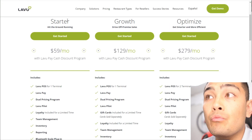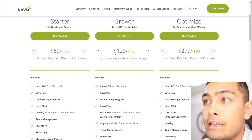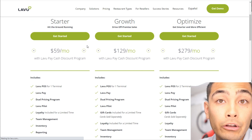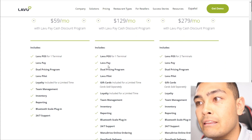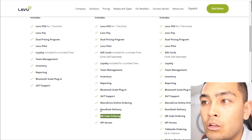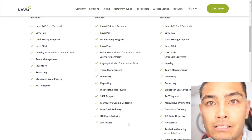Lavu has three pricing packages: Starter, Growth, and Optimized. Most people will be fine with the Starter or Growth package. The biggest differences between those two are online ordering, QR codes, DoorDash delivery, and API access.